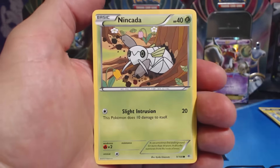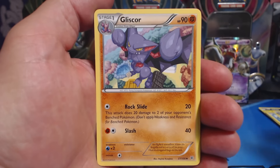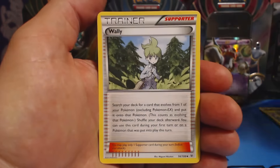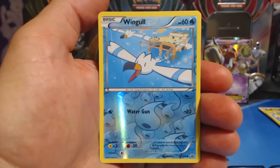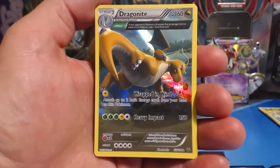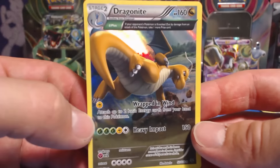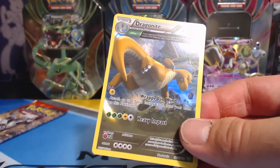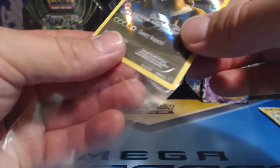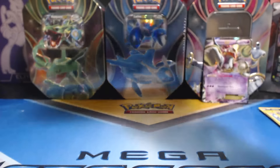Bagon, Nincada, Pidove, Dunsparce, Voltorb, Gliscor, Tranquil, Wobbuffet, Wingull Reverse Holographic, and a Dragonite — another Ancient Tray card, and this one is Holographic, baby! Nice. That one deserves a card sleeve. There's a lot of surface area to scratch up on that, and I definitely do not want to scratch up that beautiful card.